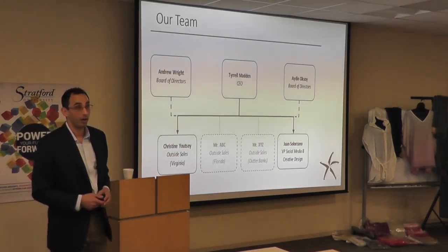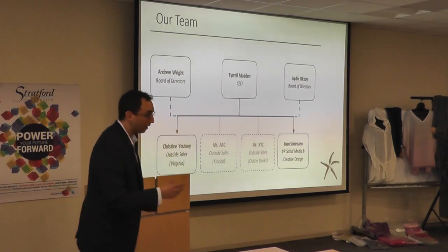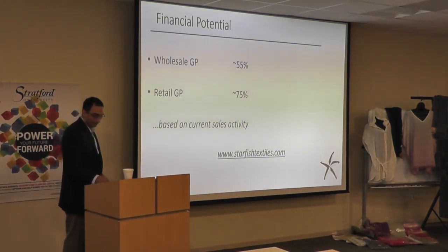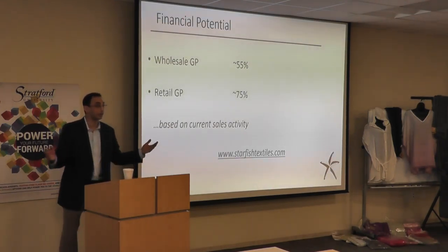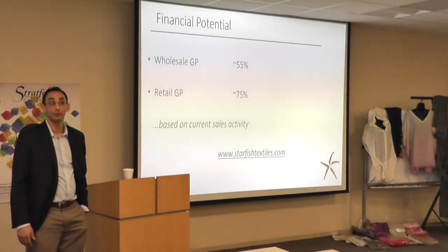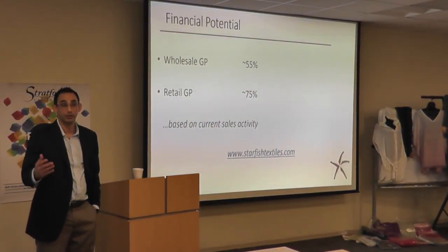We have a number of locations in Williamsburg, another one promised in Yorktown, as well as in Richmond. And really, the financial potential is phenomenal for the business. So, really short and sweet — open to questions. Thank you very much.